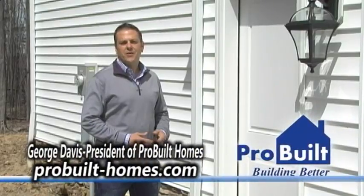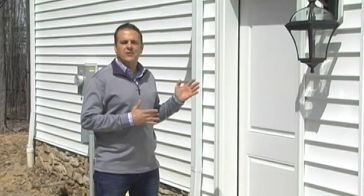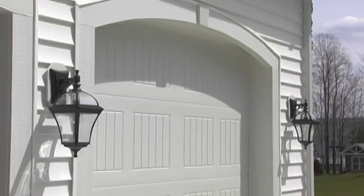Hello, George from ProBuild Homes here with another important home maintenance tip. This time I wanted to talk to you about exterior paint and caulking touch up of your woodwork. This would include trim around doors and windows and garage doors and the doors themselves.